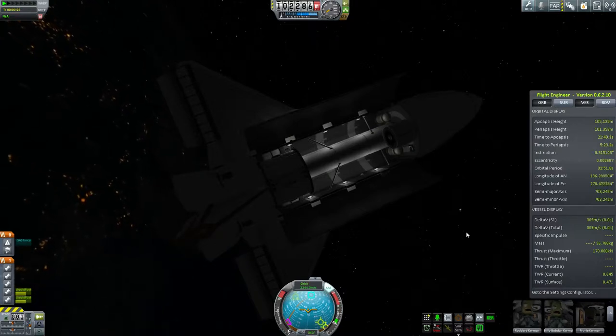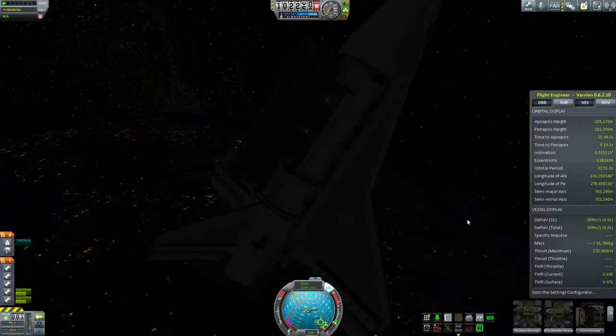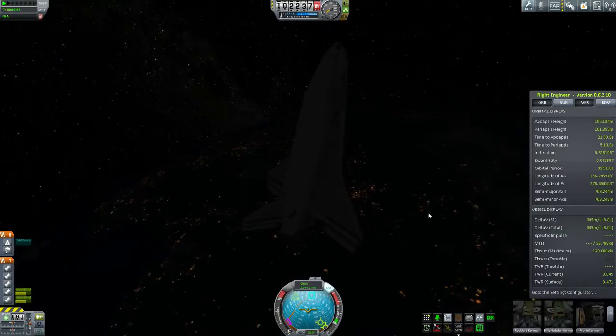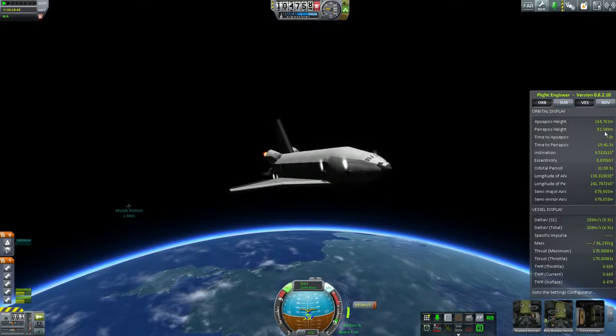I really wish they would come up with an S2 crew tank configuration — a little birdie has told me that's on the agenda — so that I could have a proper seven-person shuttle without having to resort to putting a hitchhiker tank in the back.